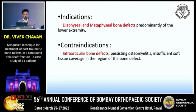The membrane serves to protect and vascularize the bone graft. Indications include diaphyseal and metaphyseal bone defects, predominantly of the lower extremity. Contraindications include intra-articular bone defects, persisting osteomyelitis, and insufficient soft tissue coverage in the region of the bone defect.